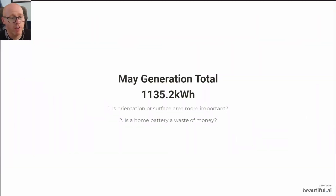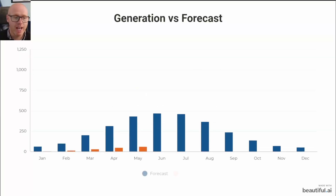With the intro out of the way, I want to answer a couple of questions in the next 10 minutes: is the orientation of the panels or the surface area more important, and is a home battery actually a waste of money? Our total generation for the month of May was 1,135.2 kilowatt hours.